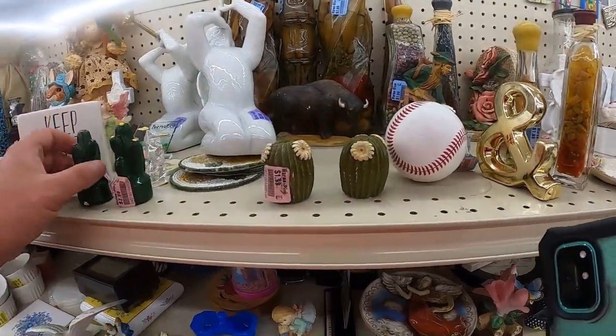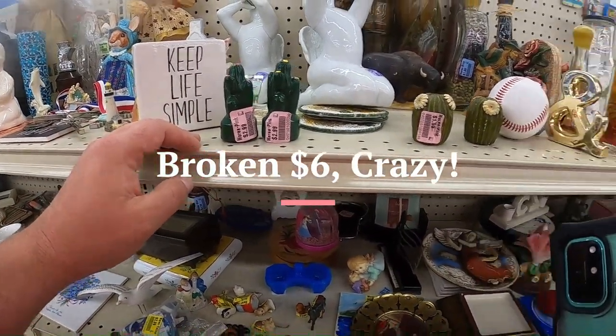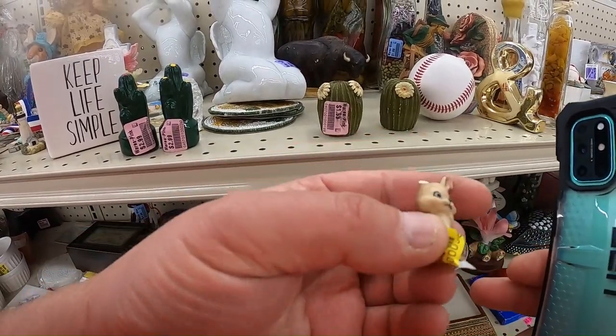Oh my goodness, it's $4, so this is $6 total — crazy. And you can get this broken rabbit for $0.99. That's nuts.